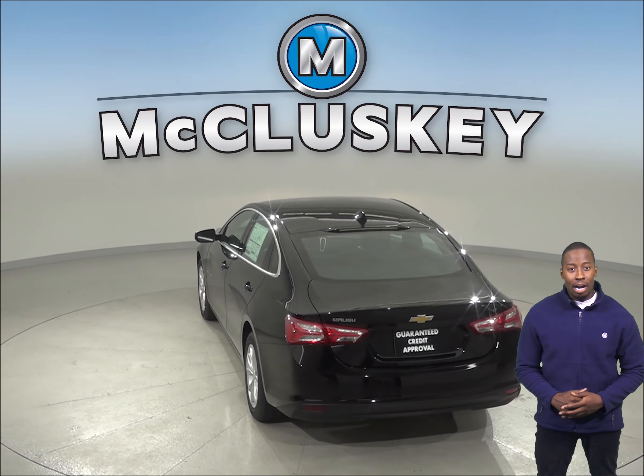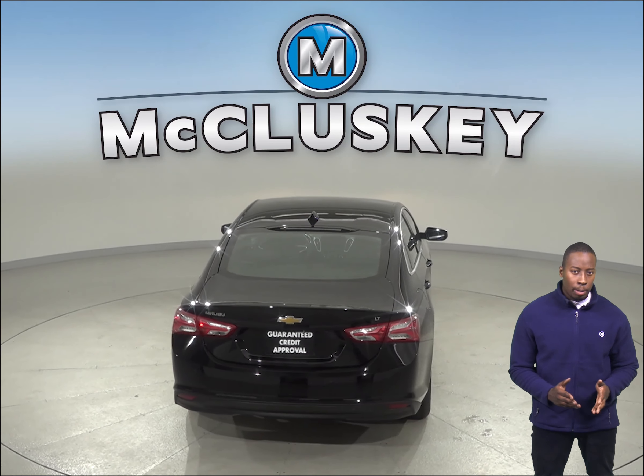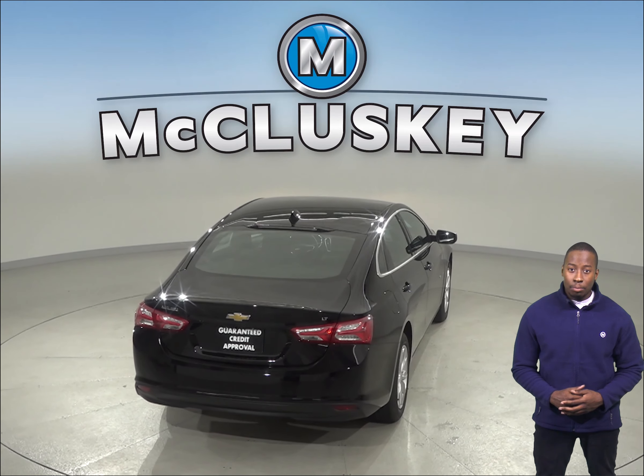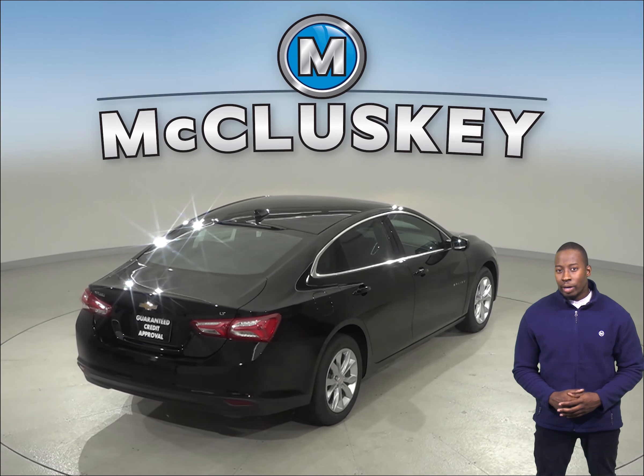The Chevrolet Malibu has 1.3 gallons more fuel capacity than the Toyota Camry's L trim standard fuel tank, for a longer range between fill-ups.